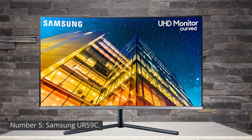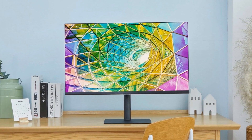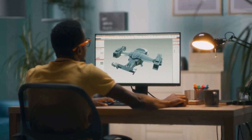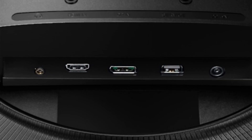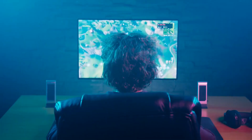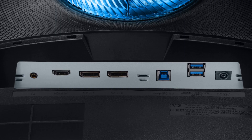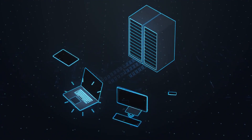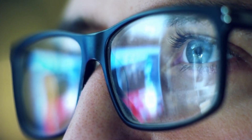Number 5: Samsung UR59C. The Samsung UR59C monitor doesn't come with built-in storage, as it is primarily a display device. However, it offers a variety of connectivity options with its ports. It includes two HDMI ports for connecting to devices like gaming consoles or laptops, as well as a display port for high-quality video transmission. Additionally, it features a headphone jack for audio output, providing convenient connectivity options to enhance your overall user experience.